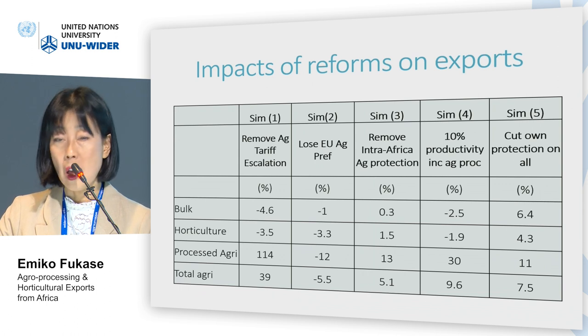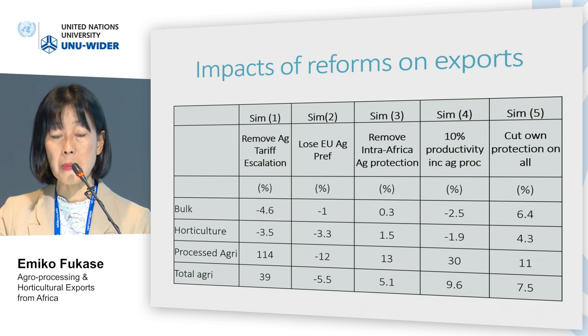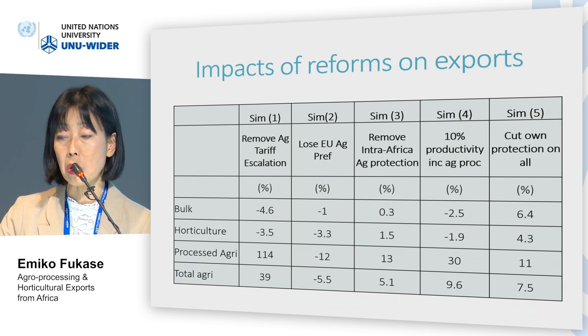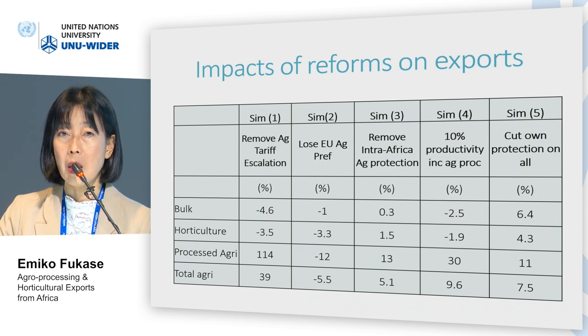Simulation 4 investigates what happens if African countries increase the productivity of processed agriculture by 10%. The results show that processed agriculture exports would expand by 30%, highlighting the importance of increasing productivity to tap into export markets. Simulation 5 investigates what happens if Africa reduces its own protection for both agriculture and non-agriculture, resulting in export expansion of 7.5%, reflecting the reduction of intermediate costs.